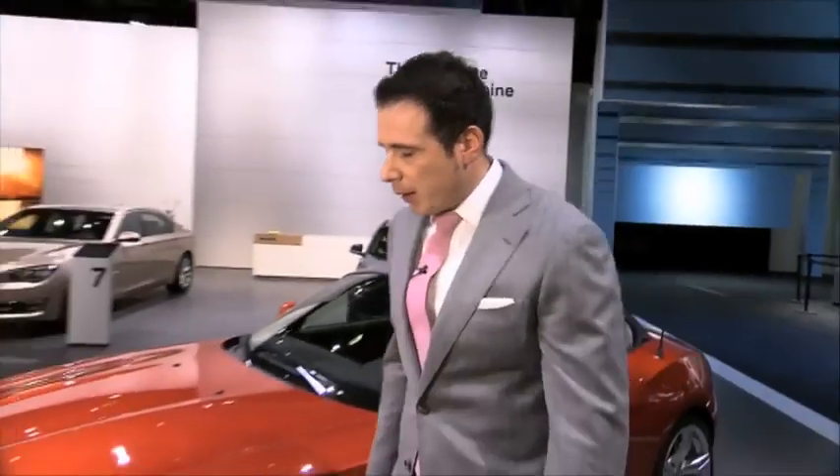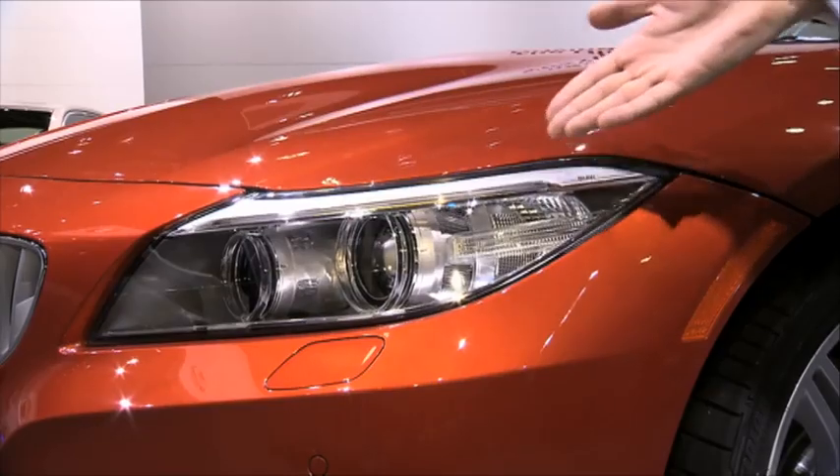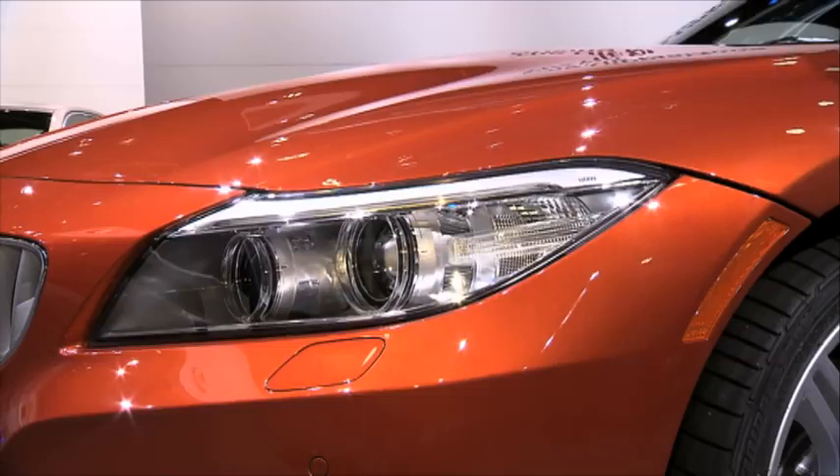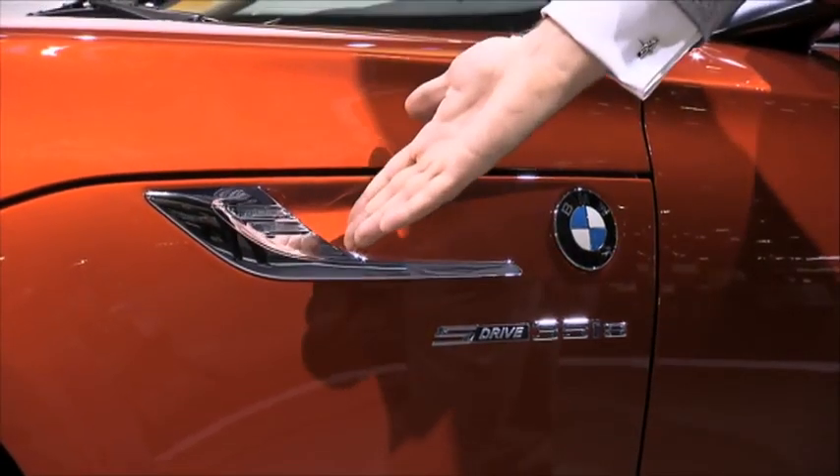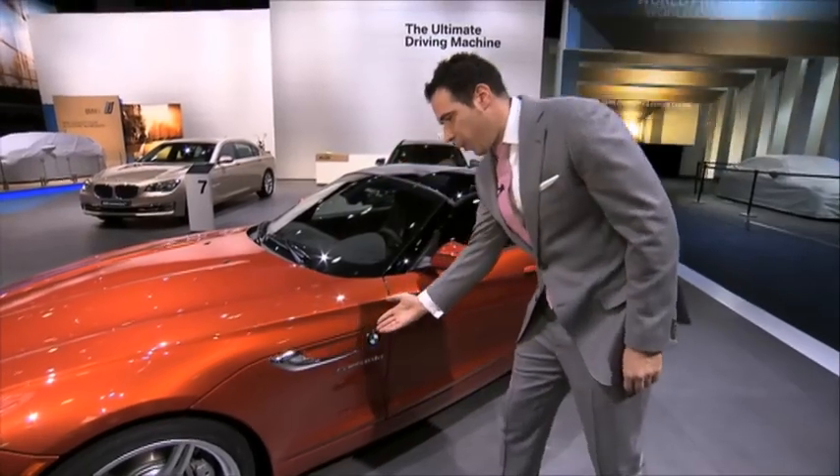New for 2014, BMW updates the Z4 with some enhancements to an already striking car. First, we have redesigned LED headlights with LED accent lights. Second, new side gills are included in the facelift which enhance the flowing character of the design line.